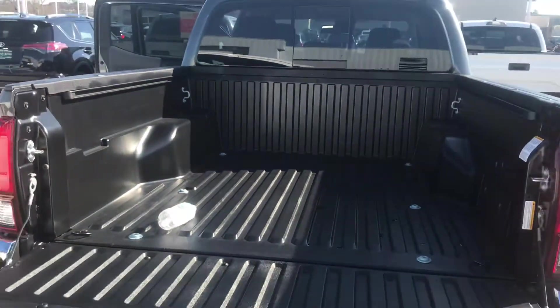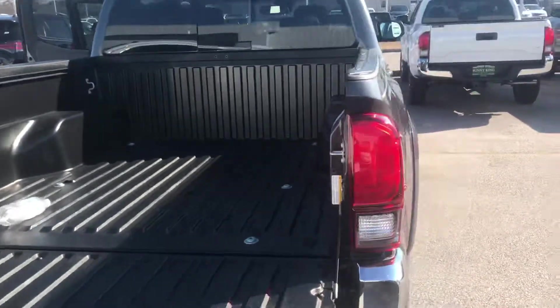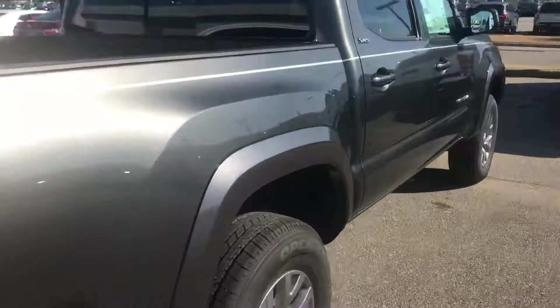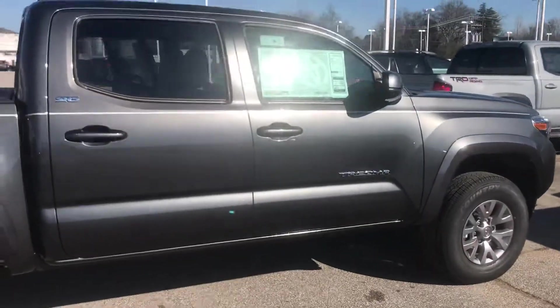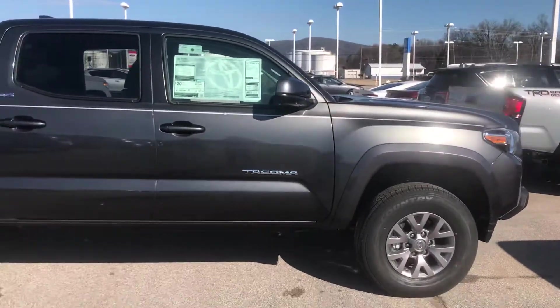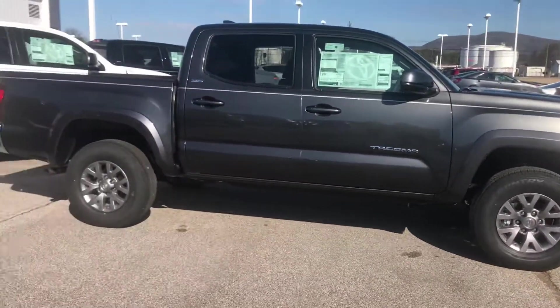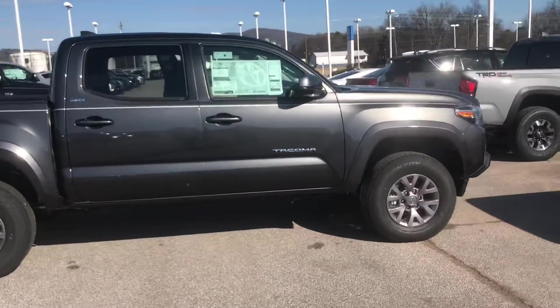Megan, we certainly want to invite you in to come test drive this vehicle. It gets anywhere between 18 to 22 miles per gallon. If you'd like more information or to come in for a test drive, stop by and see us.